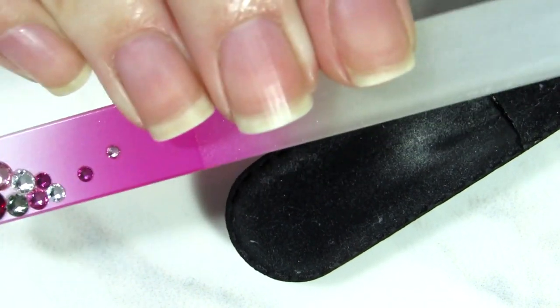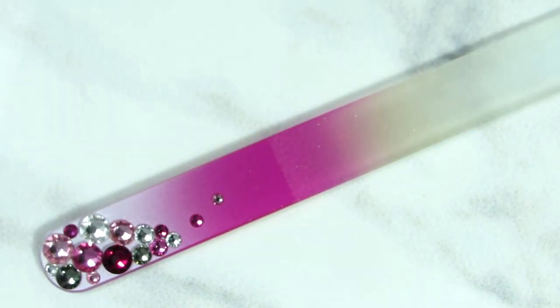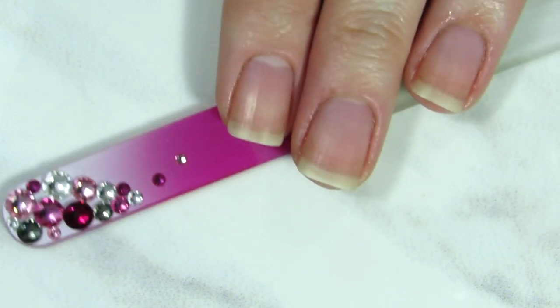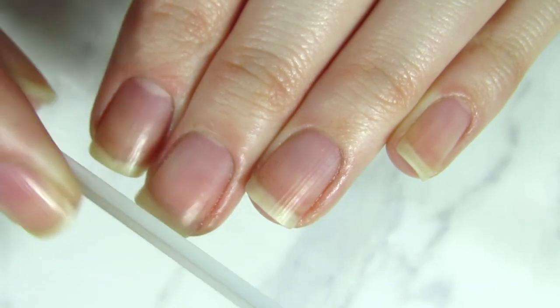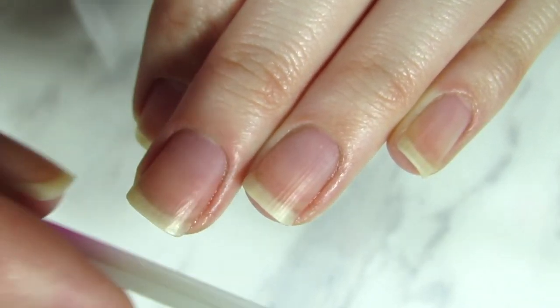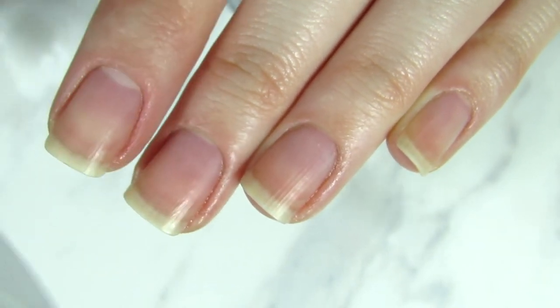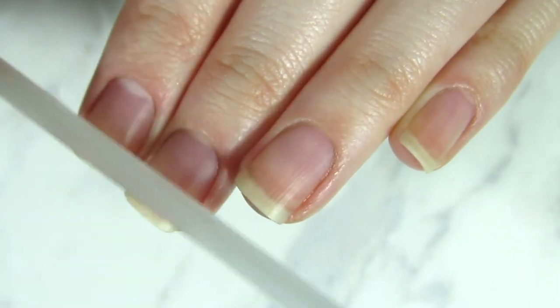It's also important to file your nails. If they're over the free edge, filing keeps your nails healthy and prevents chipping. Just file in one direction with a regular file — that's it.